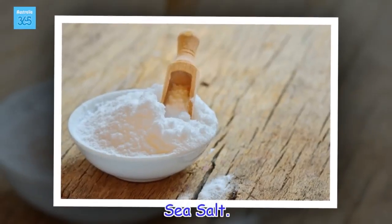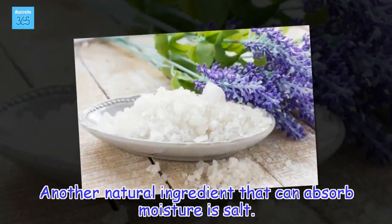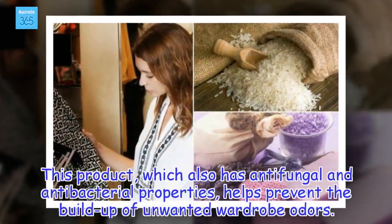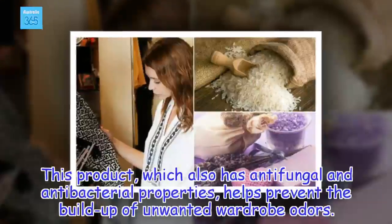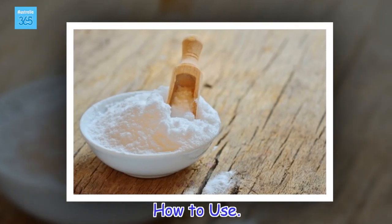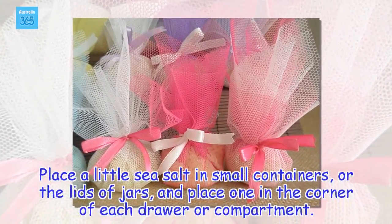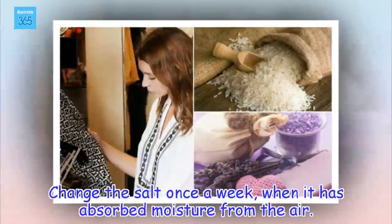Sea salt. Another natural ingredient that can absorb moisture is salt. This product, which also has antifungal and antibacterial properties, helps prevent the buildup of unwanted wardrobe odors. How to use: Place a little sea salt in small containers or the lids of jars, and place one in the corner of each drawer or compartment. Change the salt once a week, when it has absorbed moisture from the air.